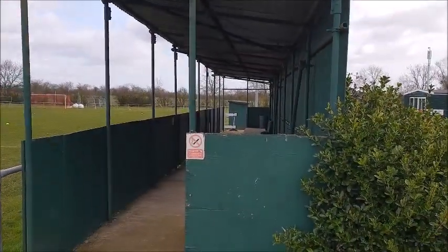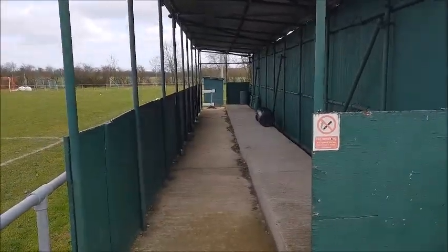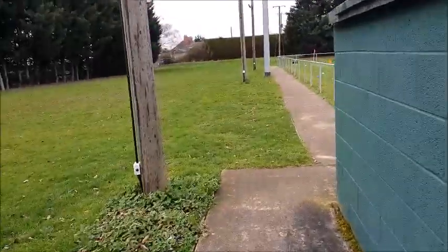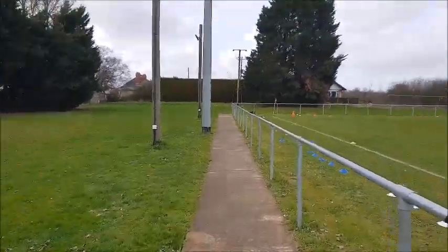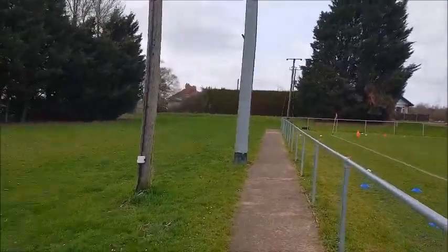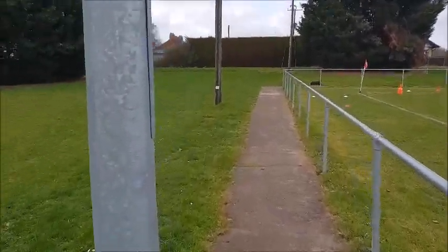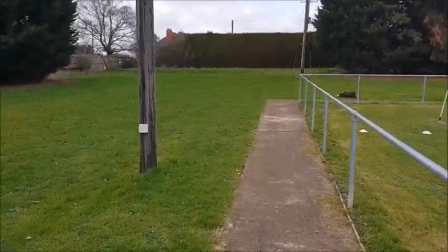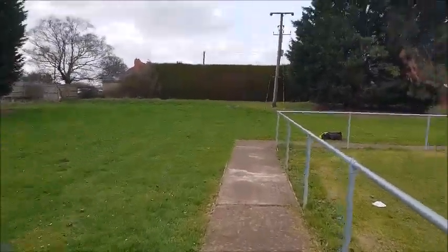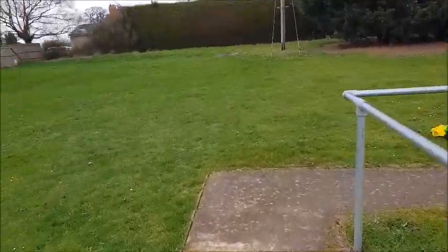There's a little stand in there - it's terraced, it's got a little step to give you a bit of height. Littleton, nicknamed the Tons I think, were formed in 1890. They've been in the Midland Football League for a while now and played in the Midland Football Combination before that as well.